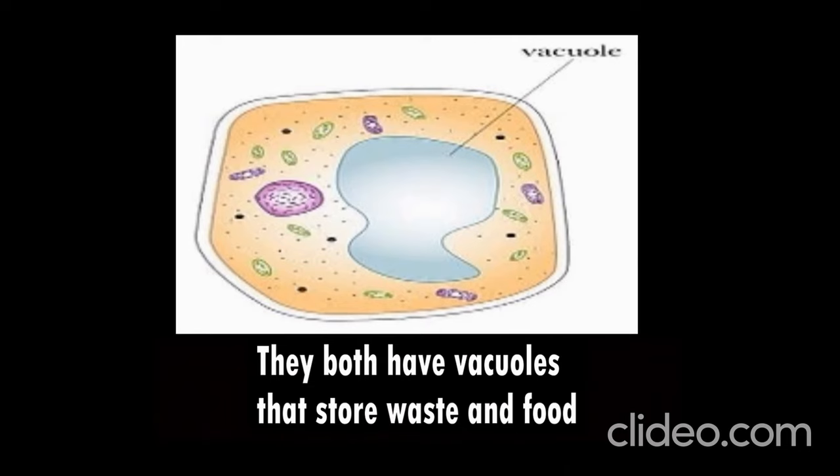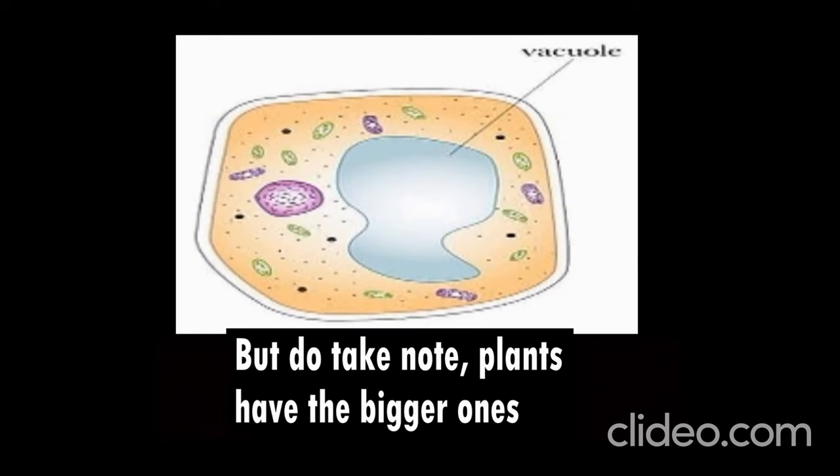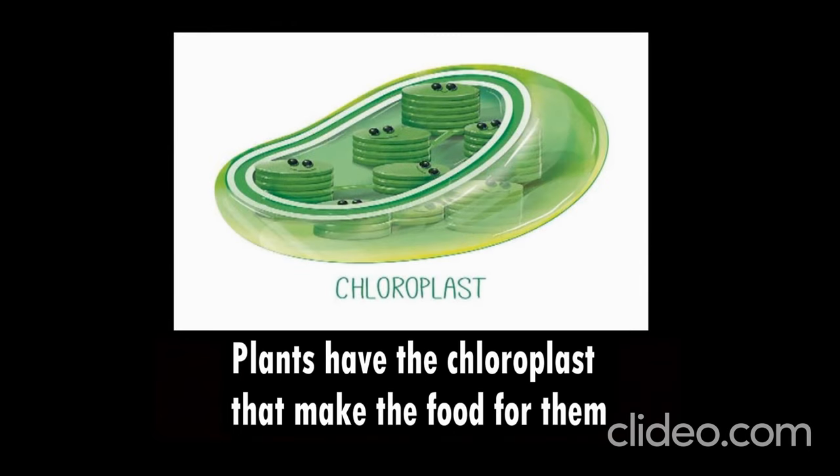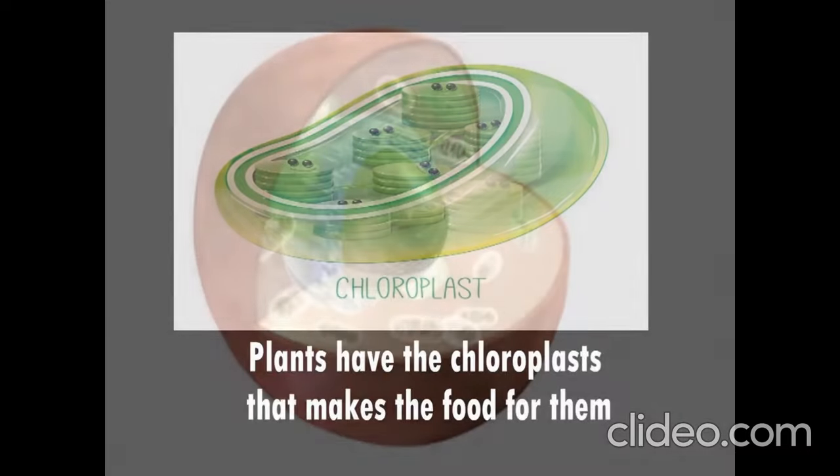They both have vacuoles that store waste and food. But do take note, plants have the bigger ones, animals have small ones, but they do have a lot. Plants have their chloroplasts that makes the food for them.